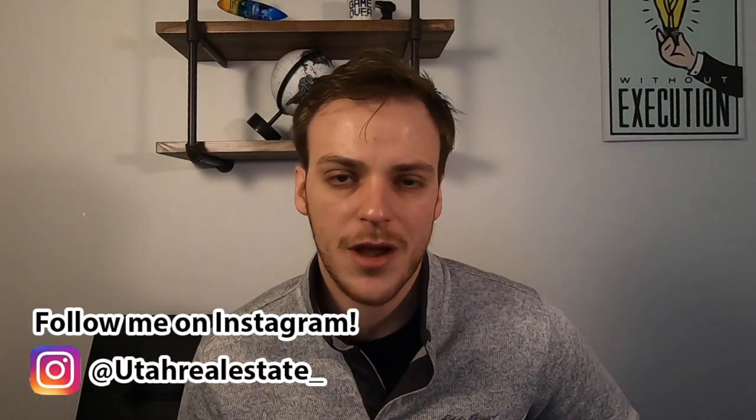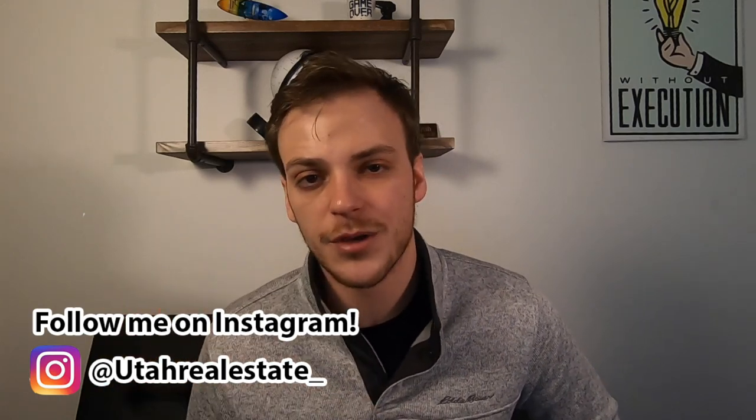That wraps up our list of the 17 top things to do in Salt Lake City. If you're thinking about moving here, make sure to get in touch with me — I'd absolutely love to hear from you. My information's here on the screen — call me, text me, email me so we can talk about the type of home, lifestyle, and area that will best fit your needs. Give me a thumbs up, drop a comment below with what future videos you'd like to see, and follow me on Instagram at Utah Real Estate underscore.